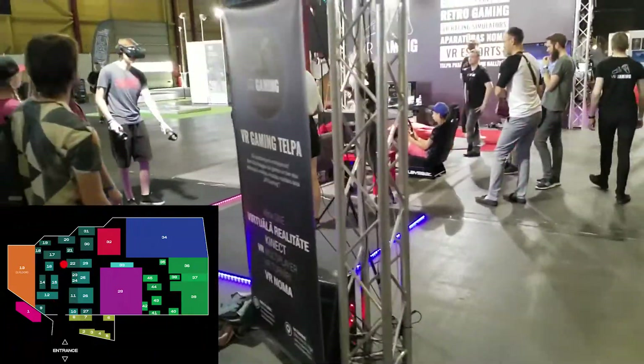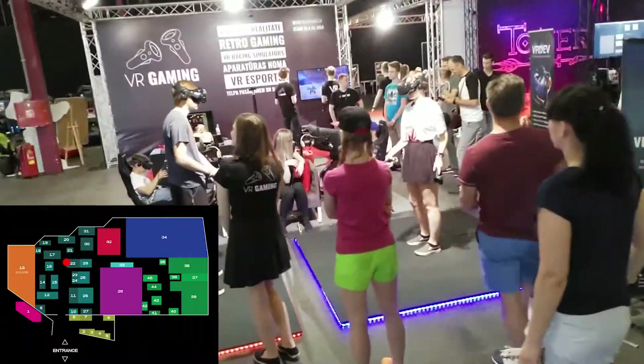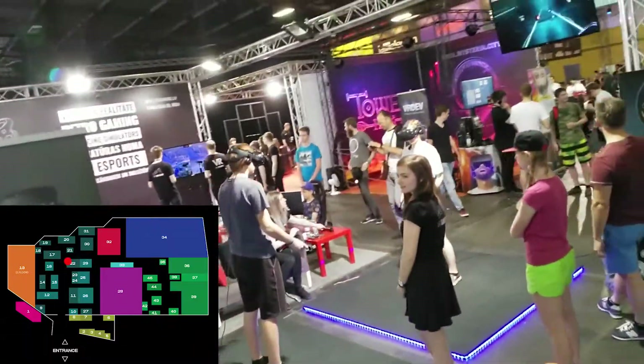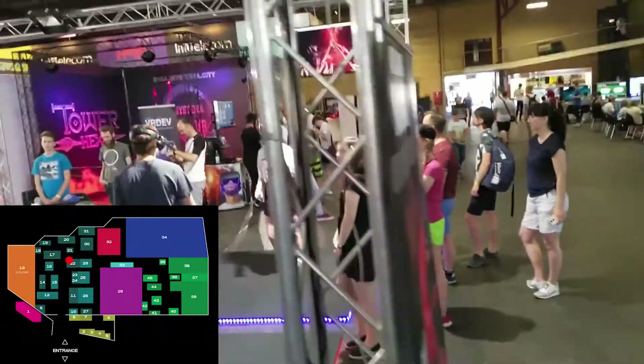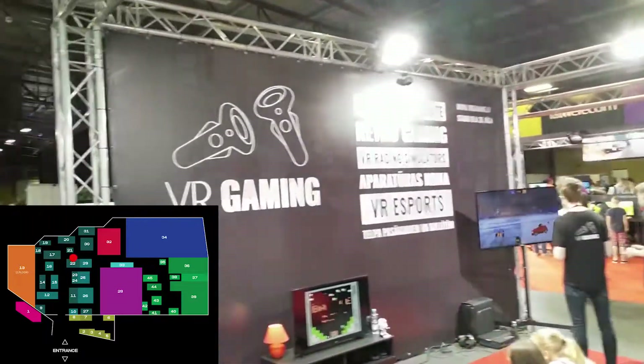Next comes another VR section. This company provides VR setups for corporate events or just events generally. They had two VR games on HTC Vive. They also had a retro game, Rocket League, and two racing simulators — pretty random, I know.